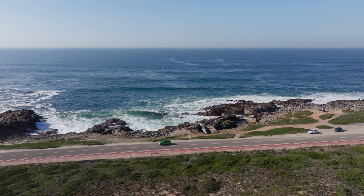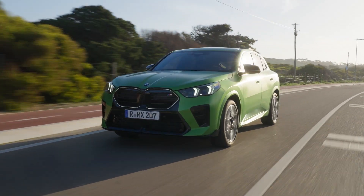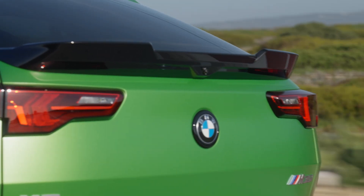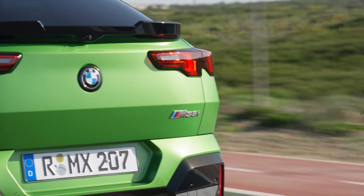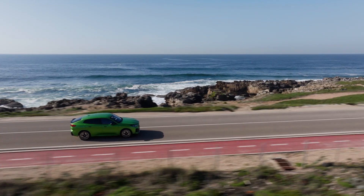The new BMW X2 is now basically a BMW X1 coupe. This also means that there is an electric version. Let's have a look and see if it is worth buying the X2 over the X1, and the same with the iX2 over the iX1.